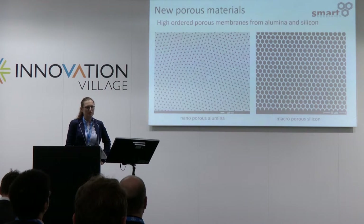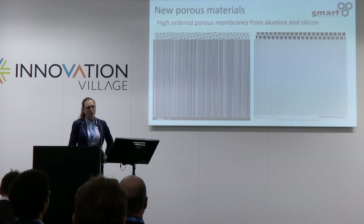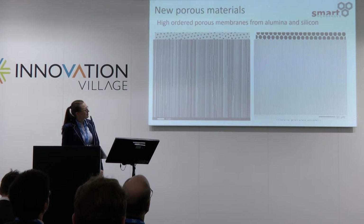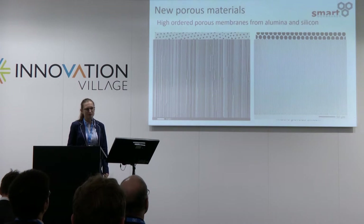For the macroporous silicon, we are between 1 and 15 microns — and we can go higher — with a standard deviation even lower than 5%. So we have really exact pore sizes. These are the side views of our pores. We don't have any sponge-like structures; we have precise parallel pore sizes and very high aspect ratios. For example, the 25-nanometer pores can be grown up to 100 microns, which is an aspect ratio of 3000.